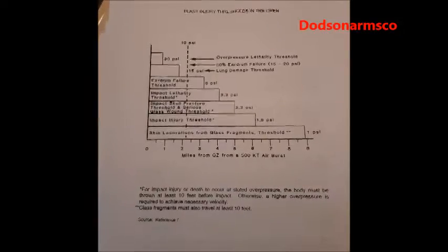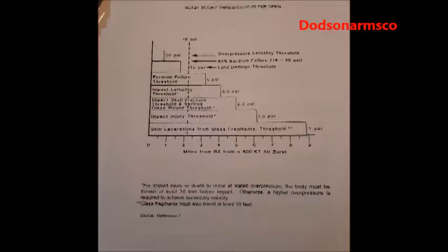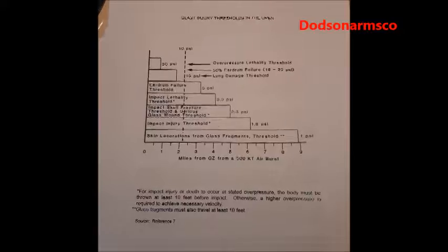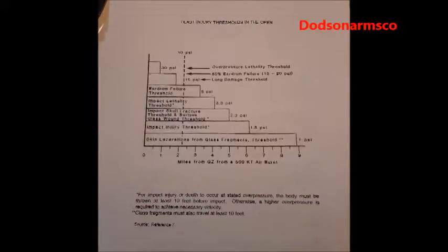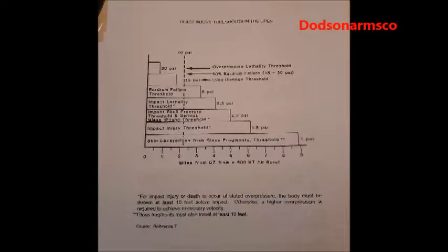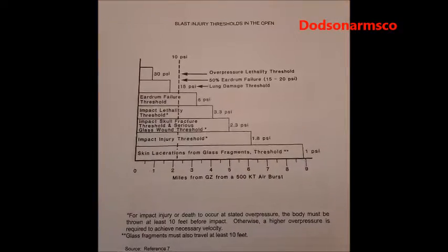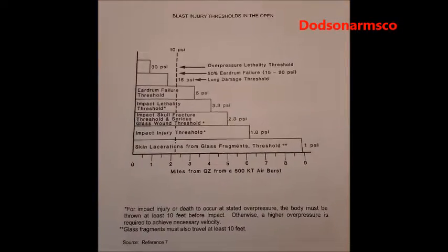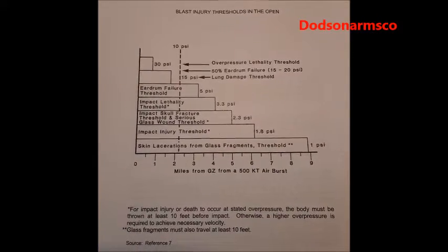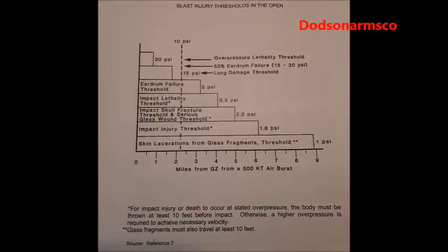Today we're going to use the FEMA attack environment manual to give us a couple of pictorial references on how to survive nuclear war and atomic blast. We're going to concentrate on what it's going to take for you to survive in your house from blast overpressure. This first panel has blast injury thresholds in the open — if you're in the open when you have a 500 kiloton airburst, this is what's going to happen.